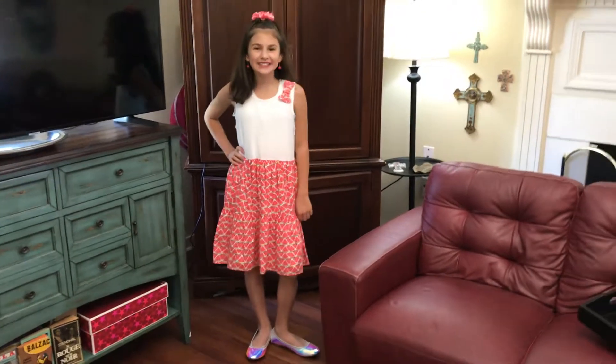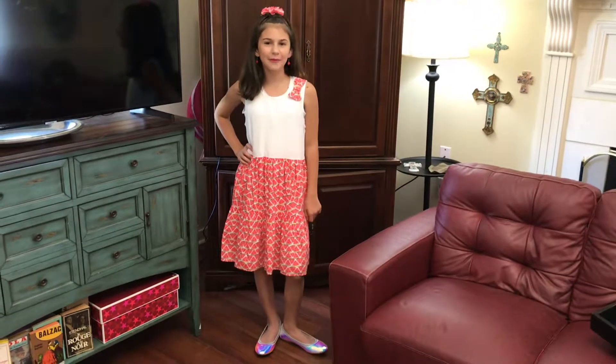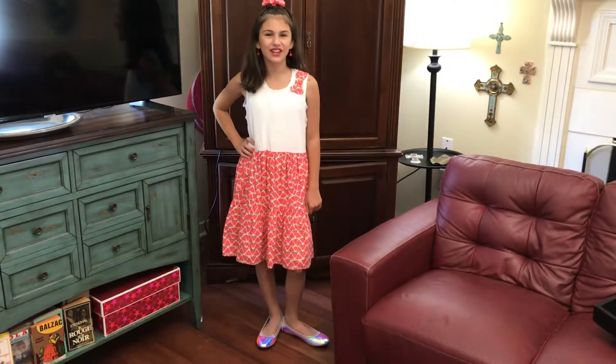Hi guys, it's Anna from Anna's Dolls Fashion and Fun, and today I'm going to be doing a fashion video.